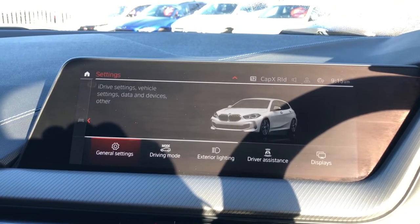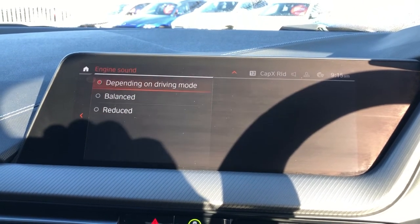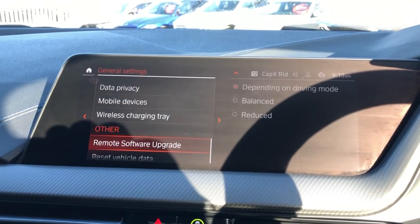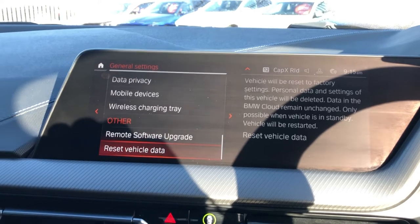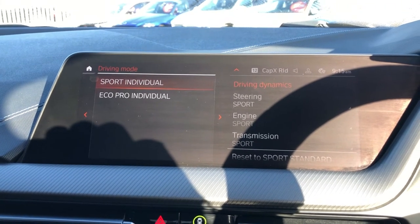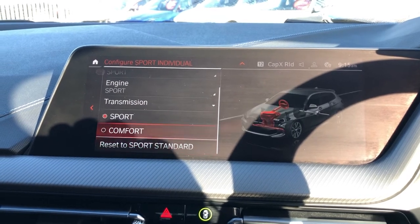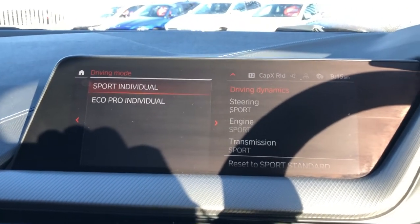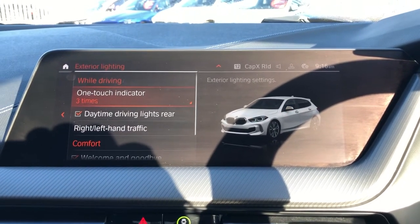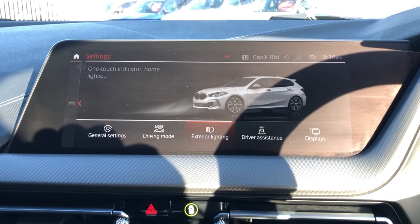There are many different options on there. You can change general settings such as the engine sound, the reset, and the data journey. On engine sound, you can do balance, reduce, depending on driving mode. You've also got mobile devices, wireless charging, and software updates. You've got your driving modes here — sport — and you can change the properties thereof. You can make it totally customisable to accommodate your own driving style. You've also got exterior lighting, which includes the one-touch indicator, daytime driving lights, right-hand and left-hand traffic, and all the different customisable options.